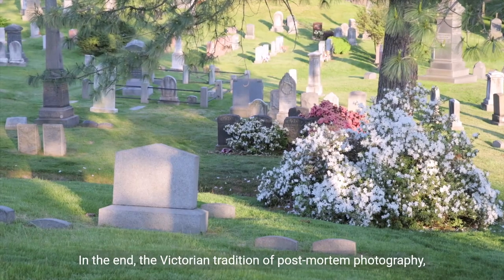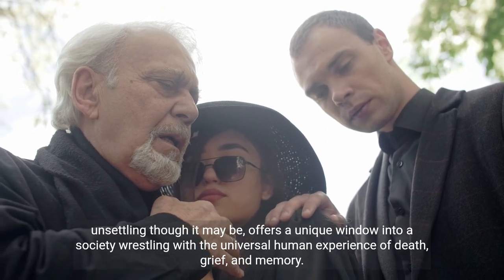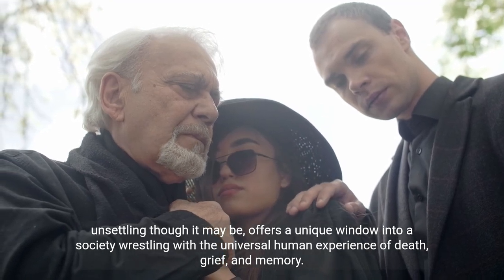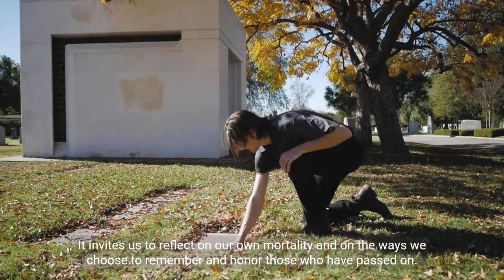In the end, the Victorian tradition of post-mortem photography, unsettling though it may be, offers a unique window into a society wrestling with the universal human experience of death, grief, and memory. It invites us to reflect on our own mortality and on the ways we choose to remember and honor those who have passed on.